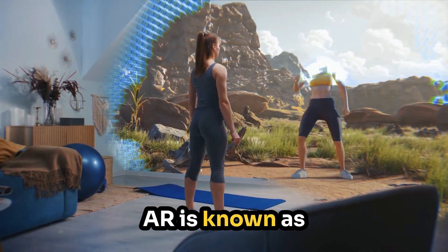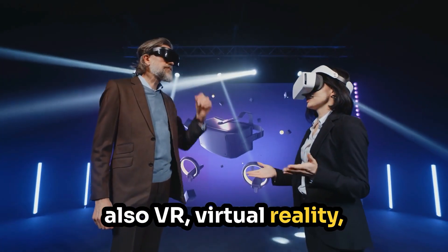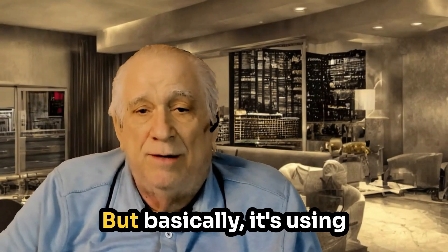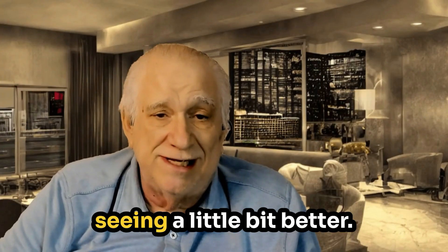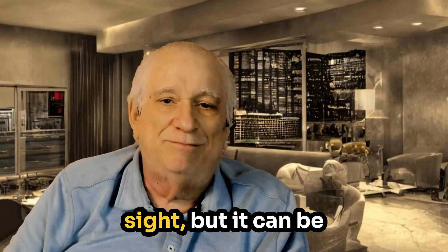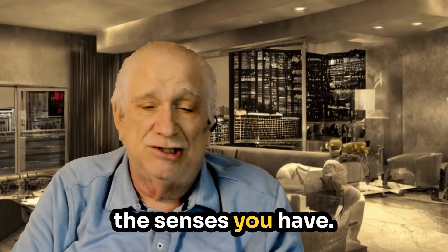AR is known as augmented reality. There's also VR, virtual reality, and XR, which is somewhere between. But basically it's using technology to help you see what you're already seeing a little bit better. It's not just sight, but it can be enhancing whatever — we want to enhance the senses you have.